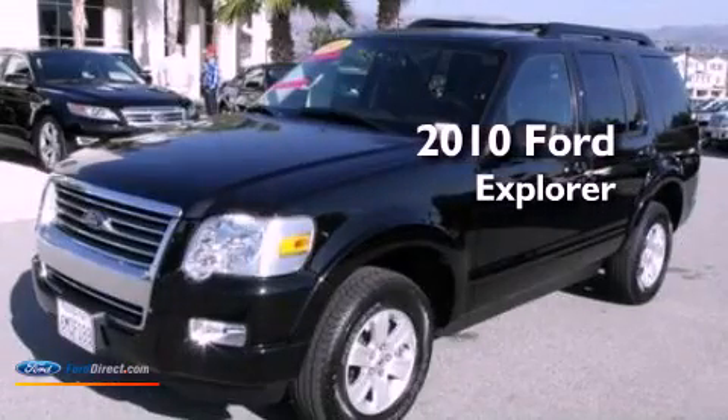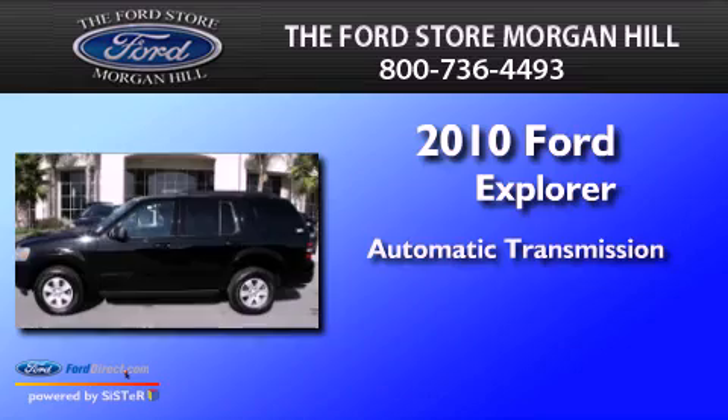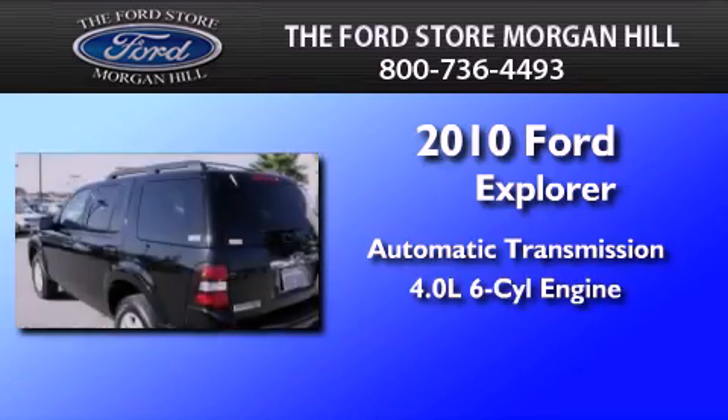This is a 2010 Ford Explorer. This SUV has an automatic transmission and a 4.0 liter V6.